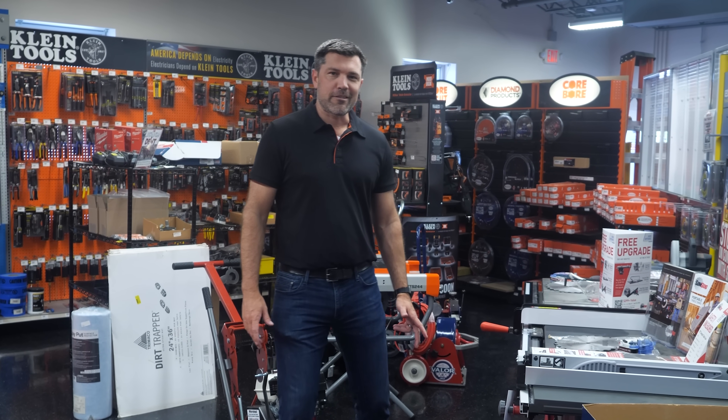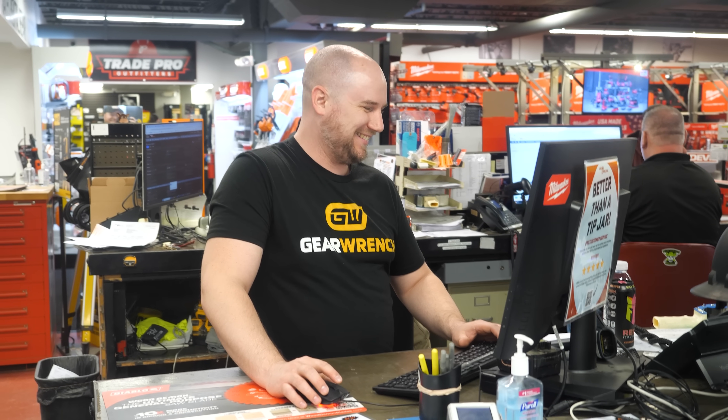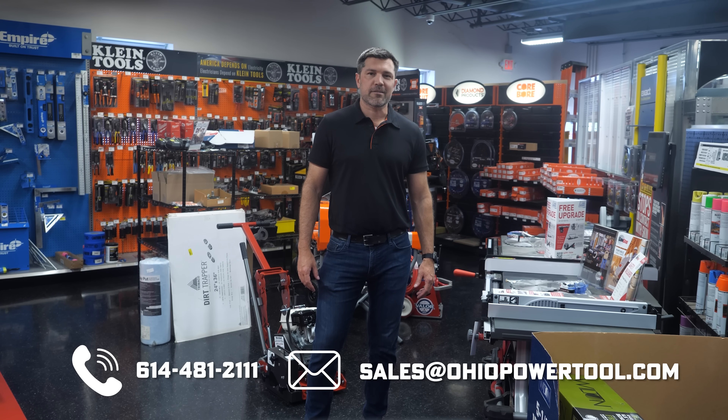We don't have an Ohio Power Tool in every city in North America just yet, but we're offering internet low prices and amazing customer service for tradespeople across the country. How can we help your business? Call or email us today — let's talk.